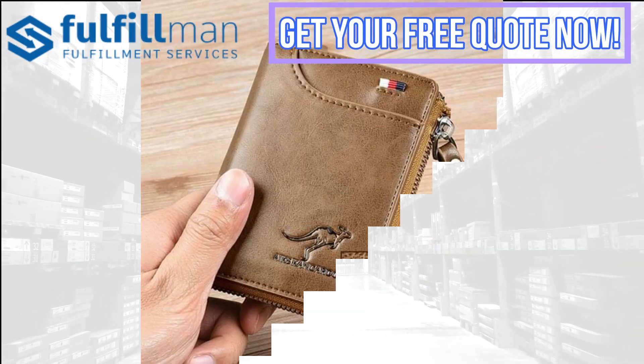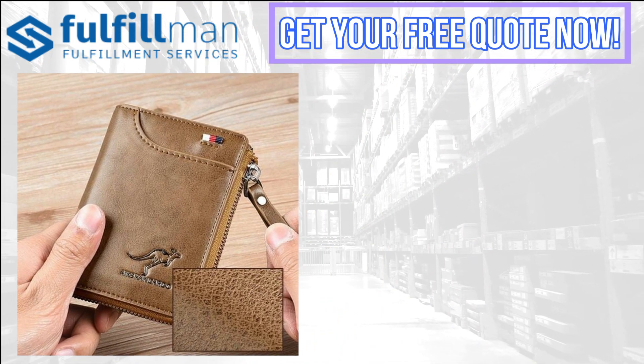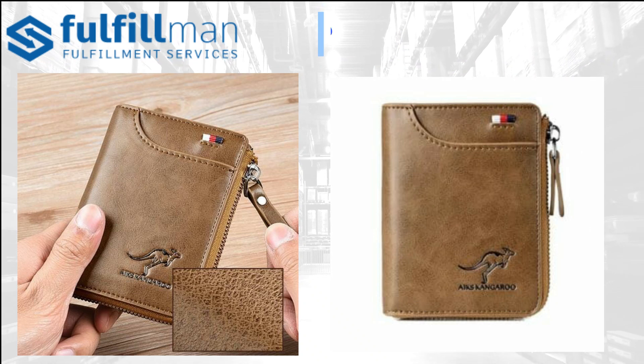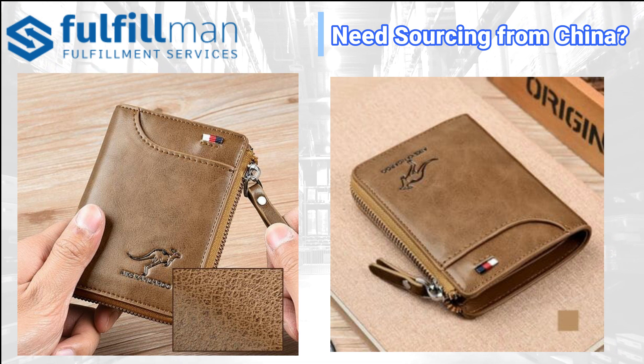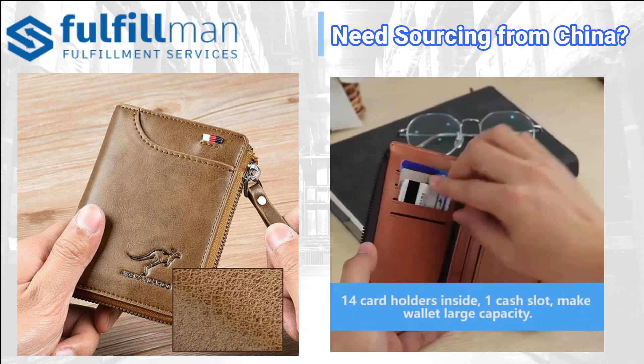For our second product, it's the Men's RFID Blocking Wallet. This zipper wallet is equipped with advanced RFID secure technology — a unique metal composite engineered specifically to block 13.56 megahertz or higher RFID signals and protect valuable information stored on RFID chips from unauthorized scans. The vintage leather stays true to its nature by being receptive to scratches with use.